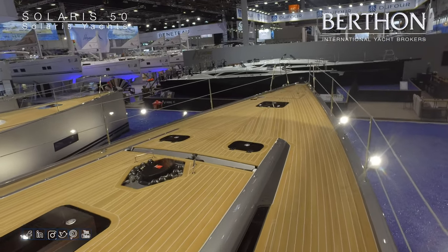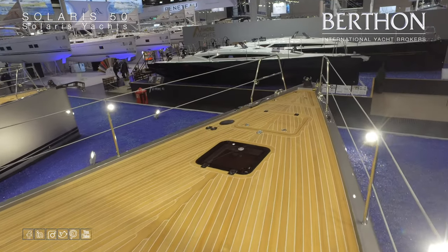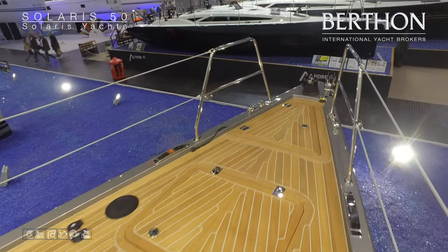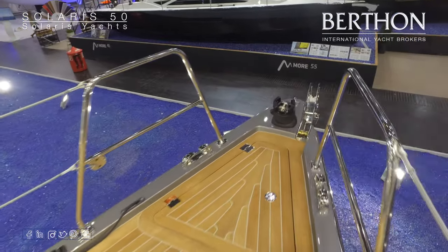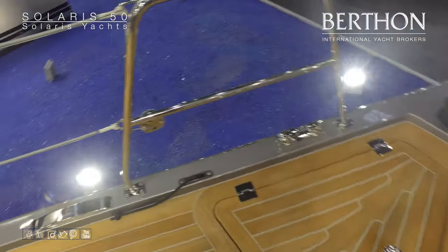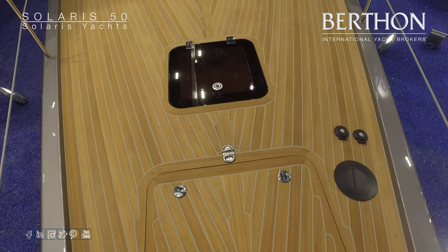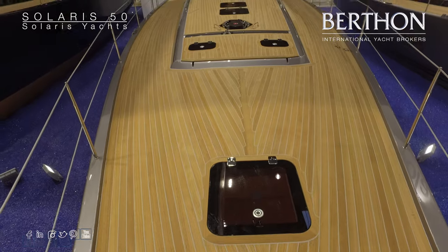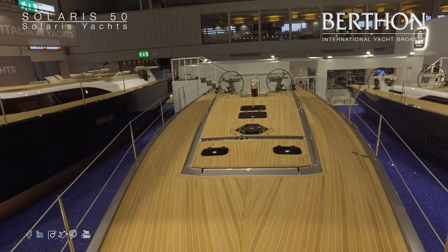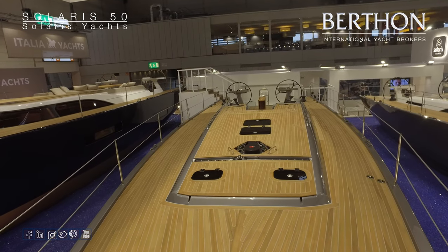Again, like her sisters, very sleek decks, wide side decks. The yacht features a self-tacking rig; all the lines are led aft to the cockpit underneath the deck, leading to very clean lines. There we have a detail of the anchor locker, large sail locker, the Solaris flush hatches. You can just see the recessed self-tacking track there in the coach roof as well, forward of the mast.